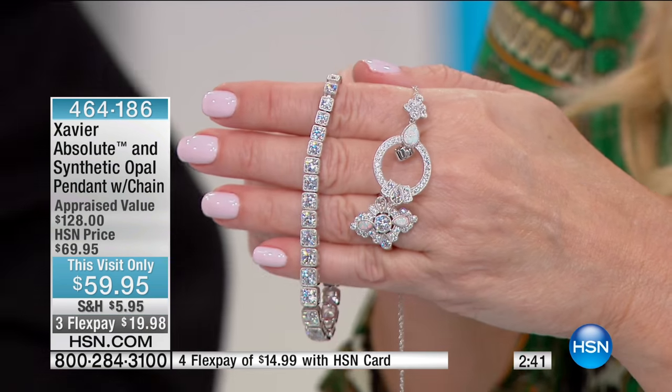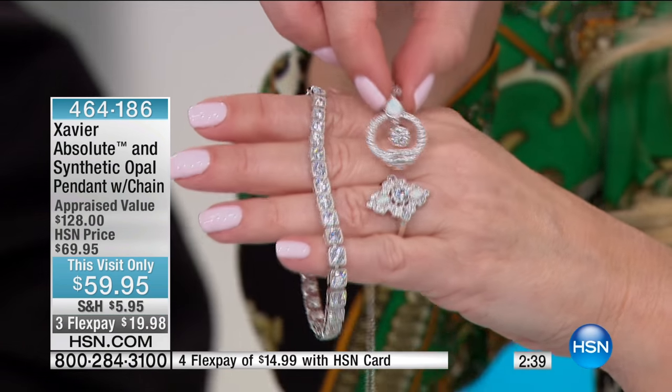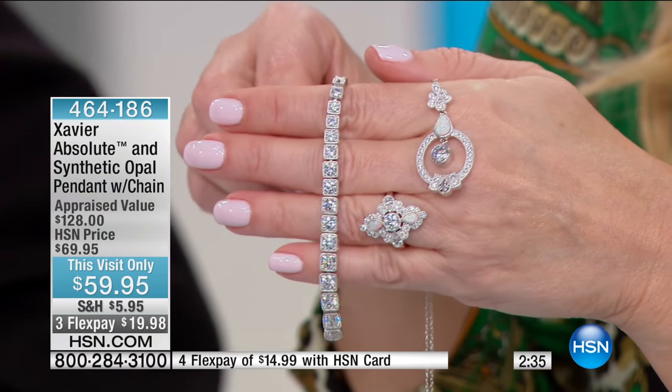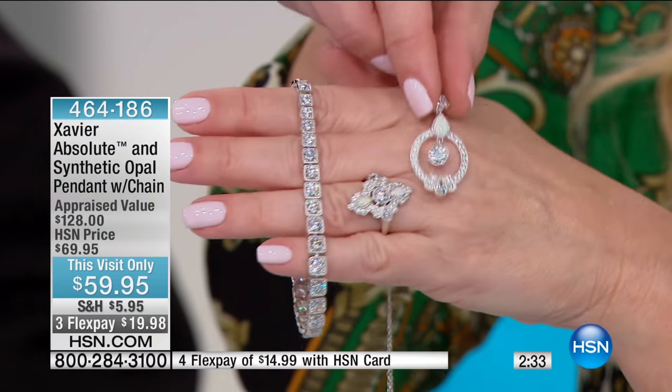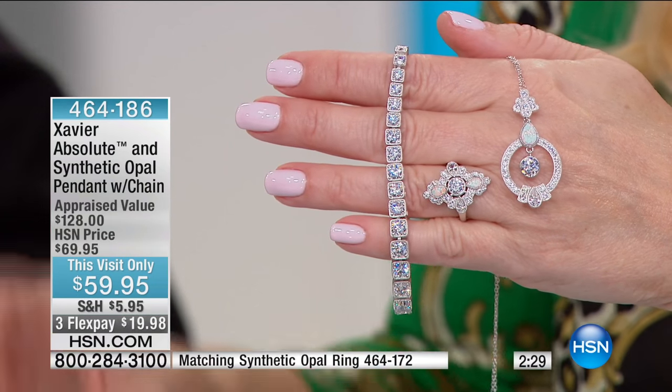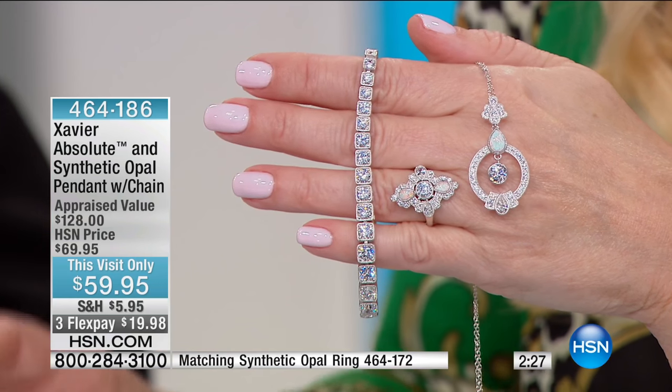This necklace was appraised at $126. We were supposed to be doing this gorgeous piece at a price point of $69. Even though it's brand new today, we have taken it — pairing it back with a matching ring — down to $59.95.